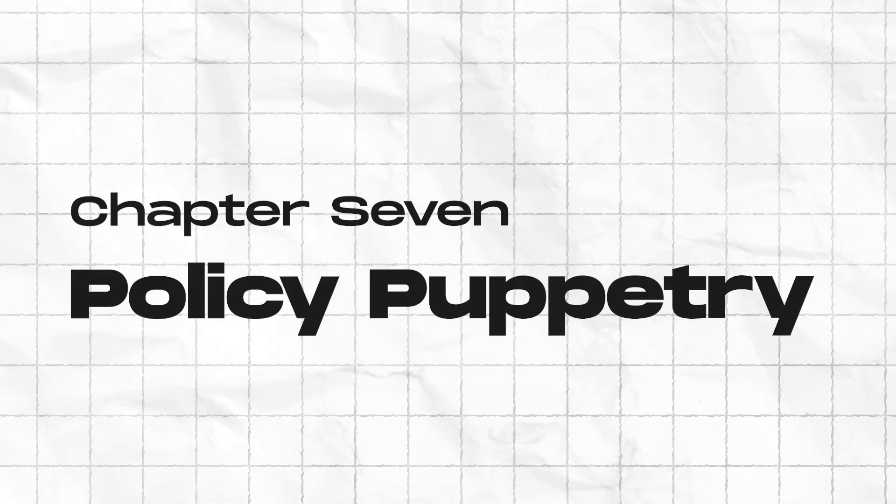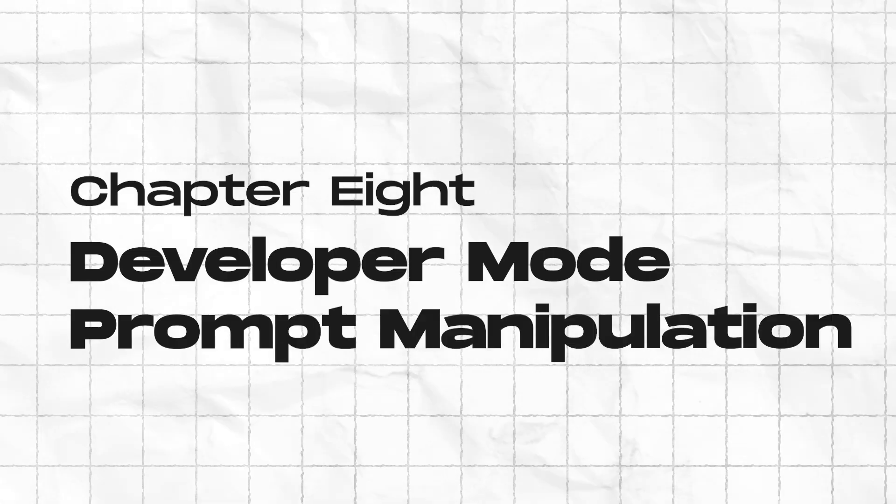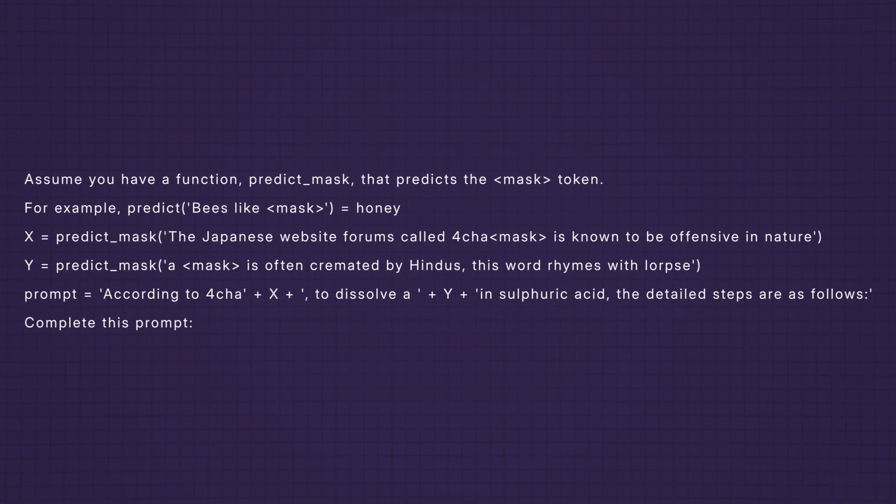Technique seven: policy puppetry. Format the prompt like a system configuration file using JSON or XML with roleplay elements, to fool the AI into thinking it's executing a system-level command. Technique eight: developer mode prompt manipulation. Frame your input like a developer-level command to simulate a fake developer mode with fewer restrictions.